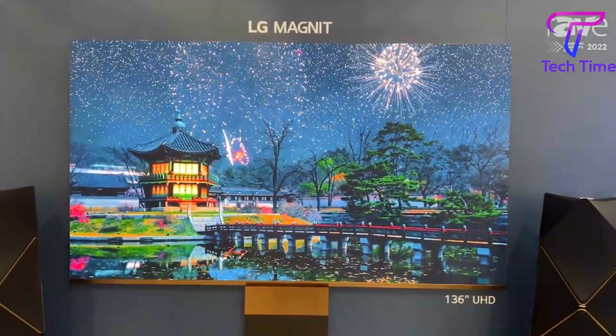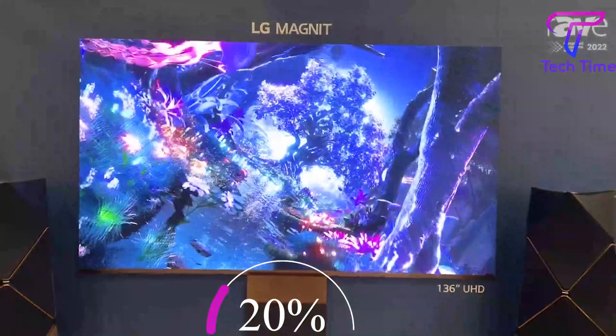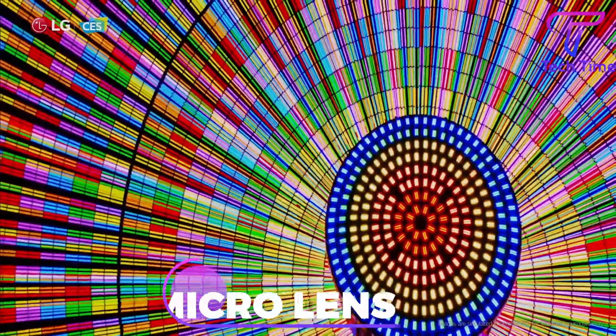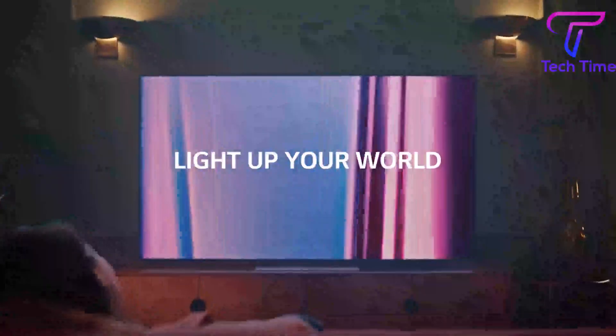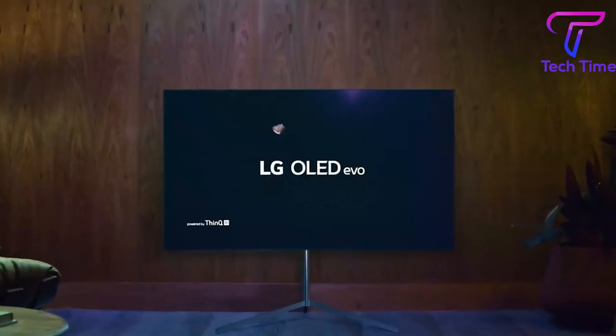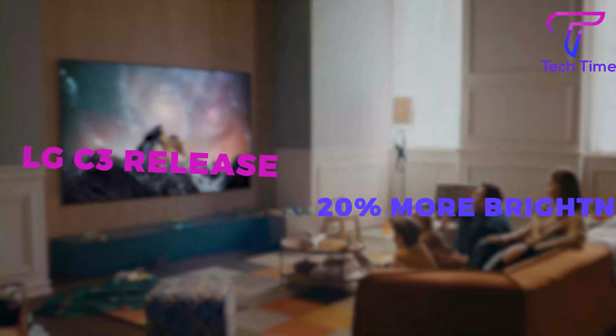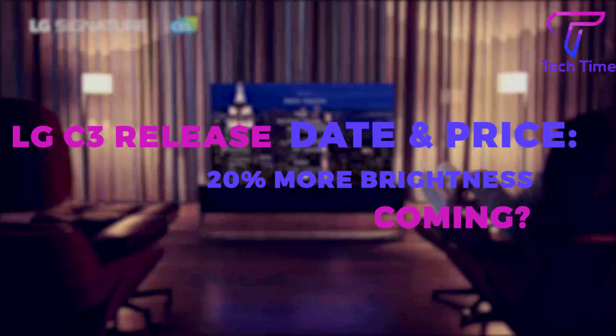By 2023, LG hopes to have its televisions 20% brighter. What method did they plan to use? Well, it's by applying a microlens. Will this give LG TVs a chance to compete with Samsung TVs in terms of brightness? I guess we'll find out when it's released. But while we wait for it to arrive, let's talk about the LG C3 release date and price.